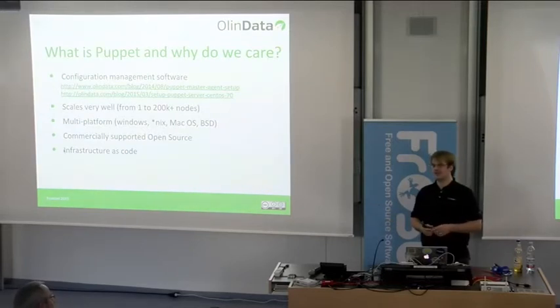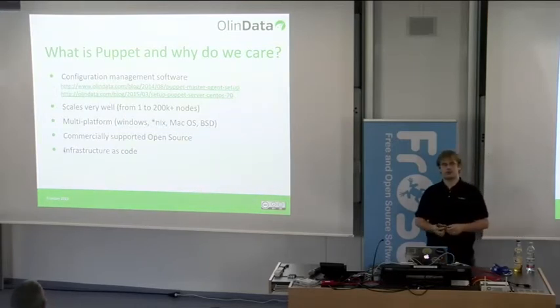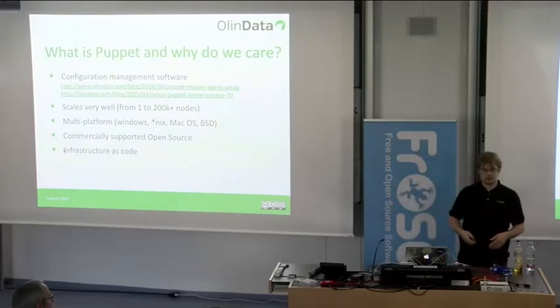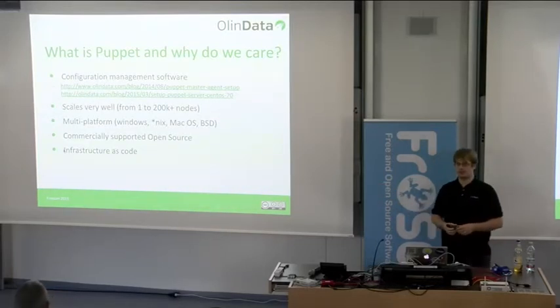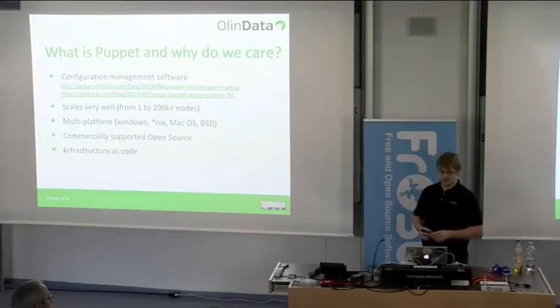In the old days, you would have 10 laptops, log into every one, and install Microsoft Office on each — horrible. With software like Puppet — and there are many others like it: Salt, Chef, Ansible — you take one laptop and say: if one of the other nine asks what it needs to be running, tell it to install Microsoft Office. Now you only work on one, and the other nine manage themselves. With Puppet it's the same story, only we're talking about servers and more than 10 nodes.